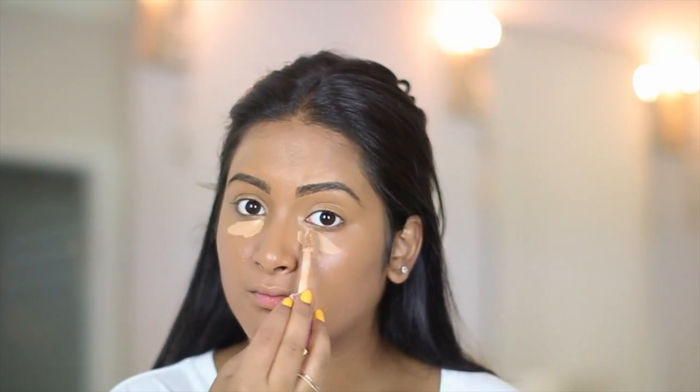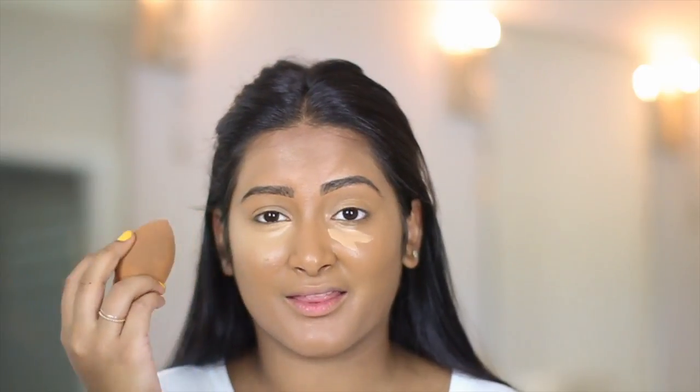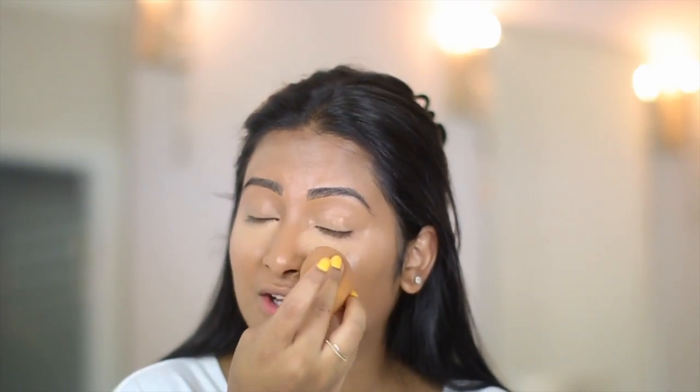Now that my foundation is on I'm going to go in with Tarte Shape Tape Concealer and conceal right under my eyes. You can see what I mean — my concealer is a little light. When I blend it out it looks okay, but the darker shade was too dark and the lighter shade was too light, so I decided to just stick with the same color I have, which is Tan Sans. I really want to show you guys the finish of this foundation — as you can see it's super dewy, but I do need to set my under eyes and eyelids.